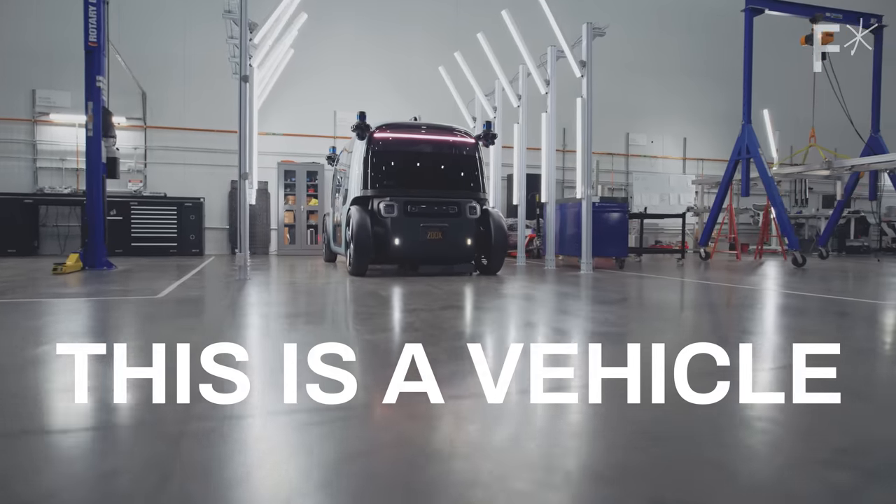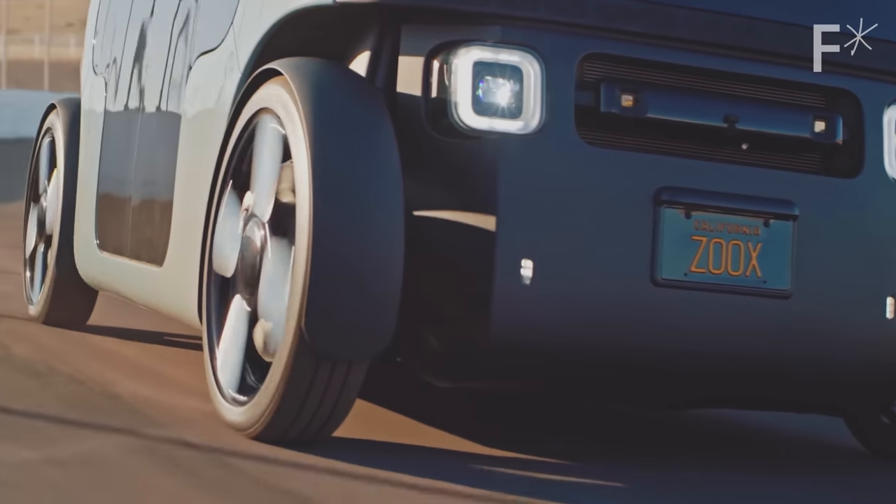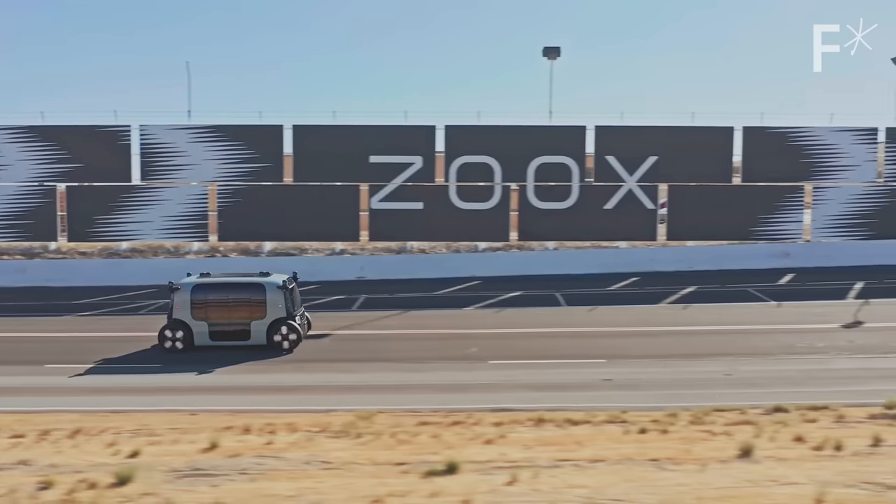This is a car. This is not a car. Okay, I guess it's a vehicle. The fact that you cannot drive a Zoox vehicle by yourself, that it doesn't have manual controls — in our view that distinguishes it from what people traditionally refer to as cars.